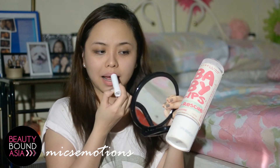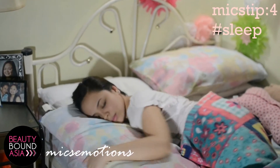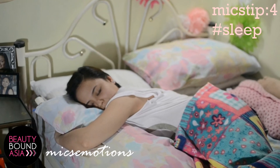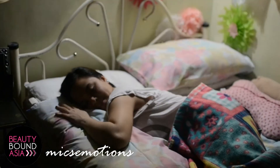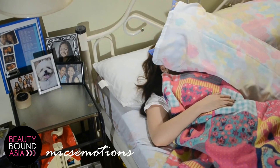And of course, let's not forget the lips. And there goes my tip number four — get a lot of sleep. While we are sleeping, our body hydration rebalances. Thus, not enough sleep results into tiredness and makes lines and wrinkles more visible.